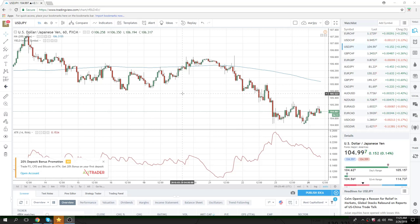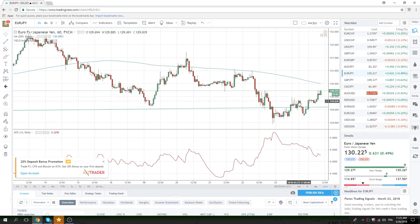Dollar Yen has been at 92.16. We're trading at the figure now. Euro Yen did kind of break above 130 — we traded up to 130.26. Now we're just hovering here at 130.23.